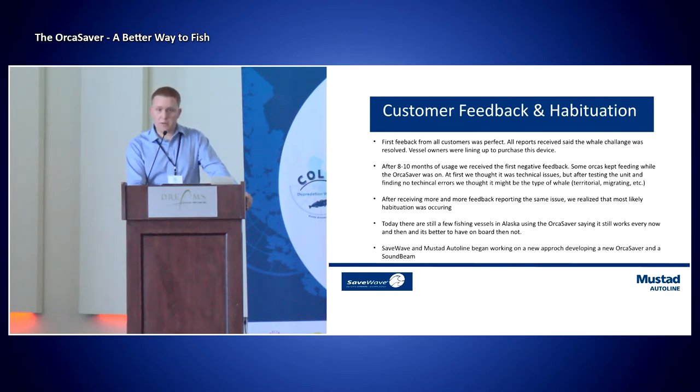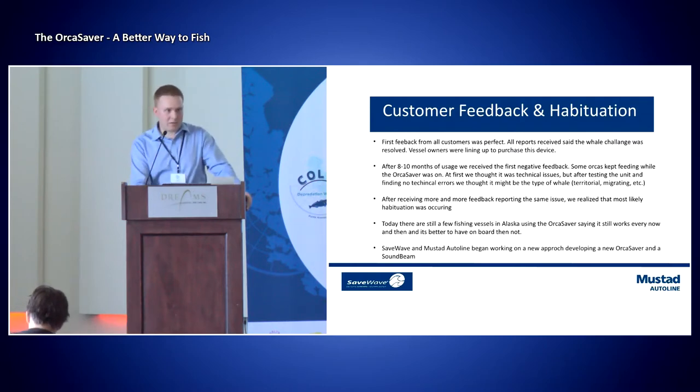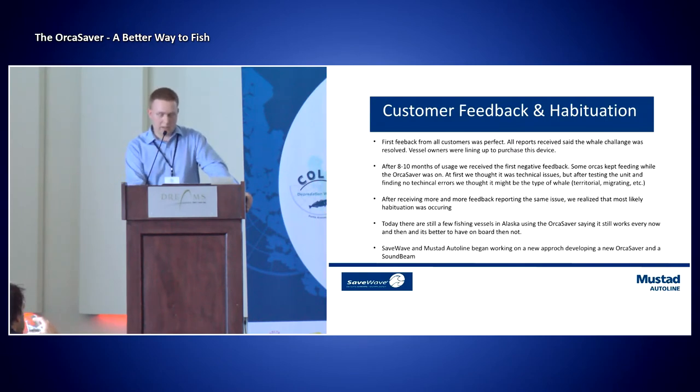After about eight to ten months of usage, we received the first really negative feedback. At this point, we thought — due to some deployment challenges mentioned from Eduardo — that this was technical difficulties, that the transducers had been hit against the side of the vessels. So we took the unit back, we tested it, and we noticed that there were no technical errors. Then we thought: maybe it was the type of whale, maybe it was territorial or migrational — but we did not know.